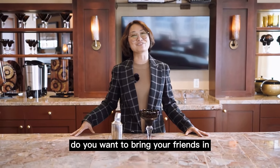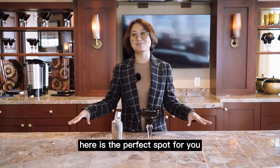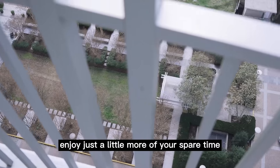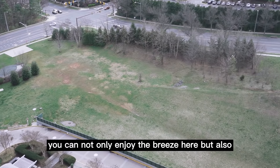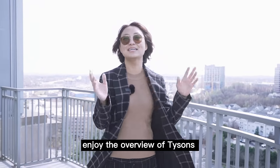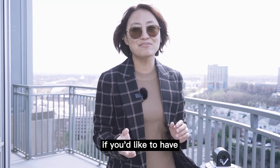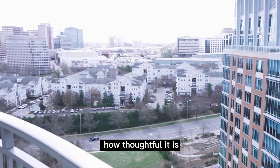Do you want to bring your friends in and enjoy Sunday night football? Here is the perfect spot while you're enjoying some drinks. When you want to enjoy your spare time, you can not only enjoy the breeze here but also enjoy the overview of Tysons. Don't forget this is the 18th level. There is even a designated smoking area — how thoughtful.